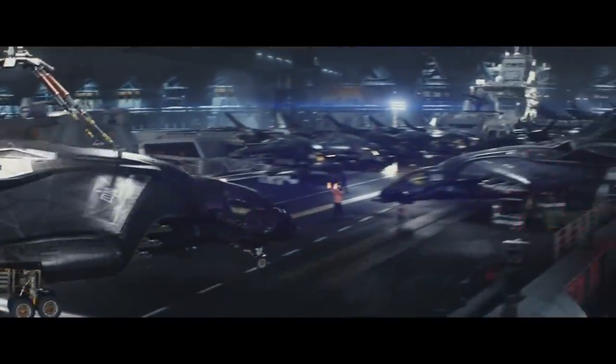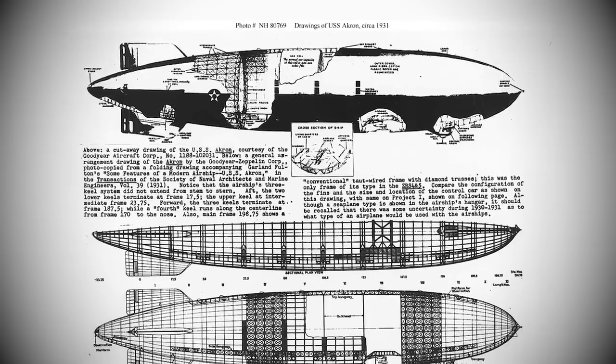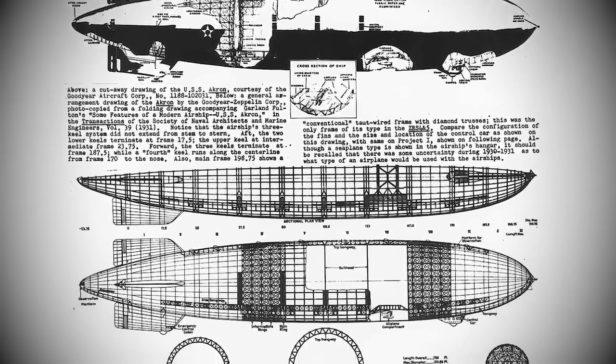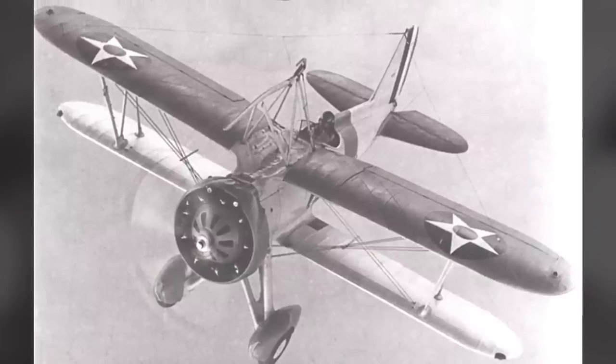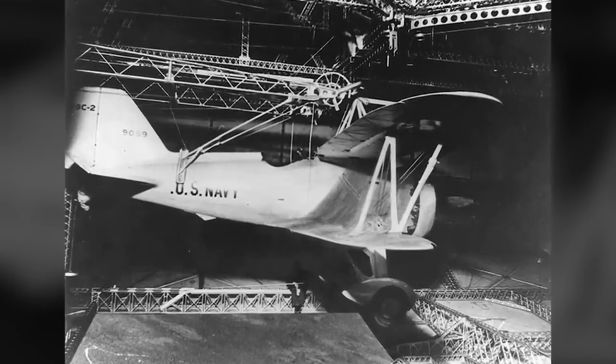The SHIELD helicarrier is not as random as it might seem. There actually is some historical precedence when it comes to a flying aircraft carrier, so let's take a look at some of those historical designs before we continue on to the helicarrier. Just a few years after the first seaplane took off from the deck of a modified maintenance ship, pilots began experimenting with attaching aircraft to rigid airships. This eventually led to the Akron-class airship, which was built for the U.S. Navy for scouting duties. The Akron-class was around 239 meters in length and could carry and launch planes from a trapeze recovery system. These planes could also be stored inside internal hangars.